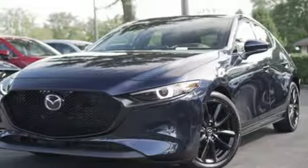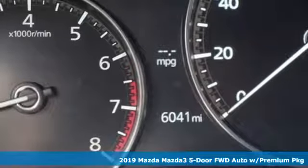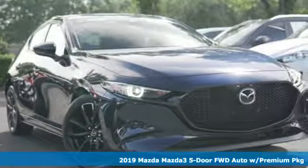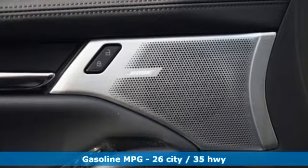It's a 2019 Mazda 3 5-door. A design that makes it seem so alive. A drive that makes you come alive. Welcome to driving exhilaration — and it comes with all the amenities you need.